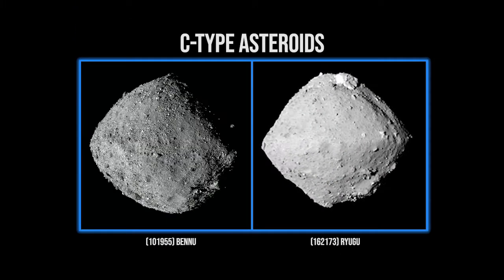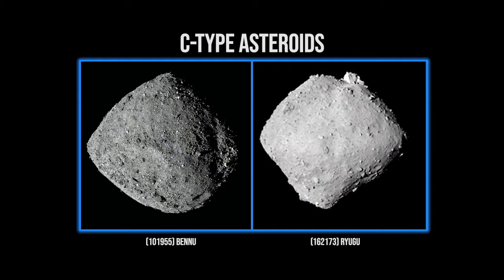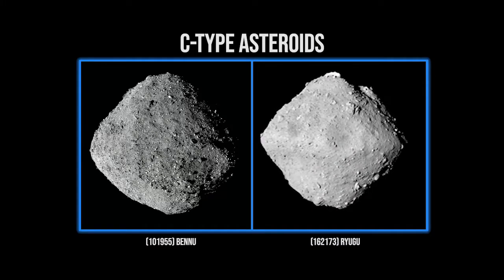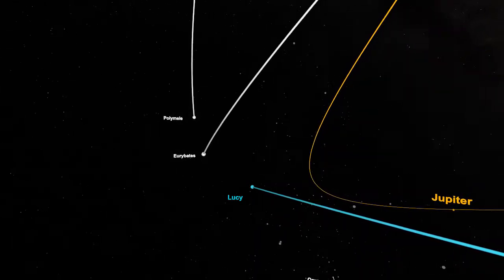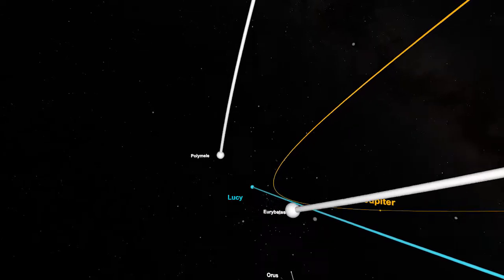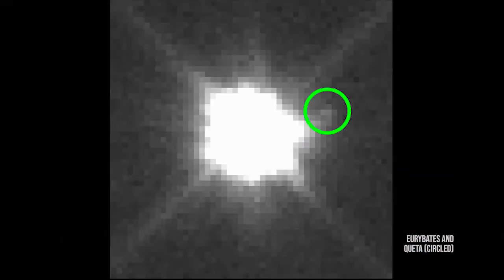Eurybates is a C-class asteroid, which is kind of interesting because there are a lot of C-class asteroids in the main belt but very few of them in Trojan space. So one of the mysteries we're going to get at is: why is Eurybates so different? As we've studied it and tried to refine its orbit, we've discovered it has a little moon, and we're going to try to get pictures of that as we fly by.